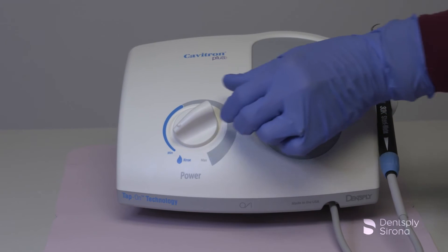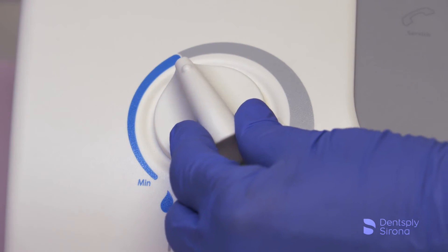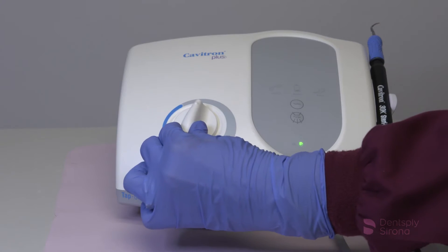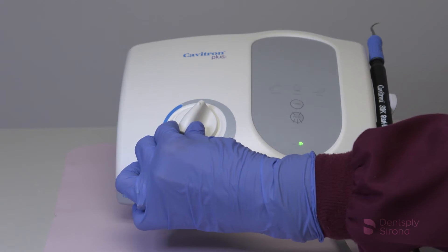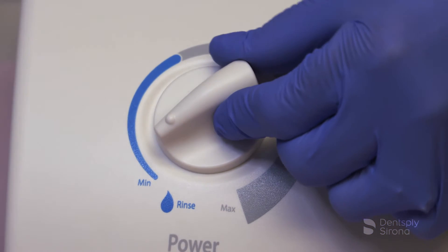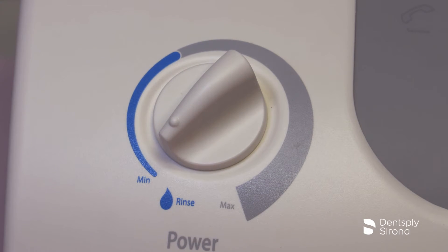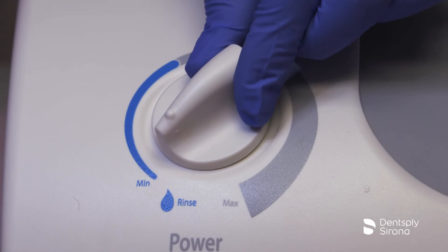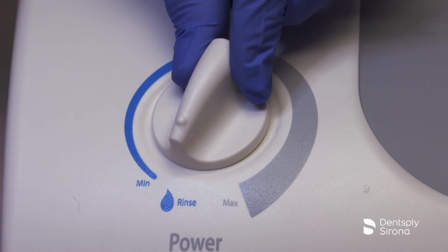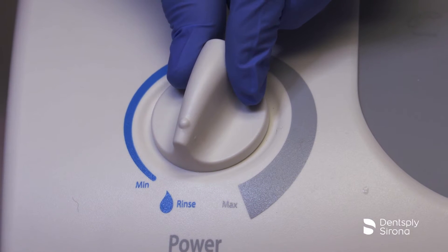Turn the knob to select the ultrasonic power level for operation. Turning the knob clockwise increases the distance the insert tip moves without changing the frequency. The blue zone is an extended low power range for improved patient comfort when subgingivally scaling. Turn the ultrasonic power level control knob fully counterclockwise until a click is heard for rinse mode, which is for use during an ultrasonic scaling procedure when lavage is desired with minimal cavitation.